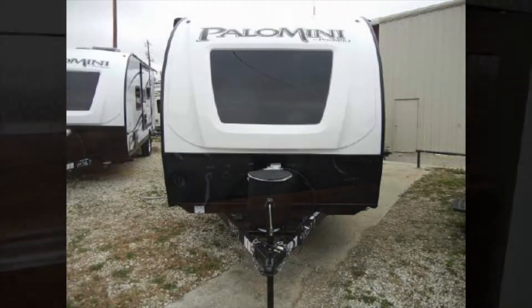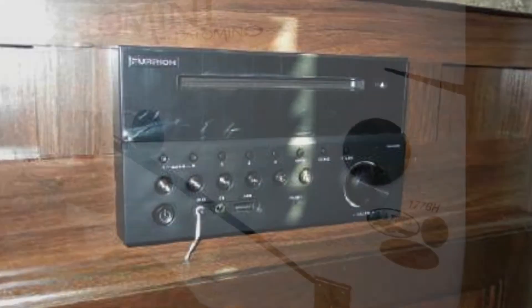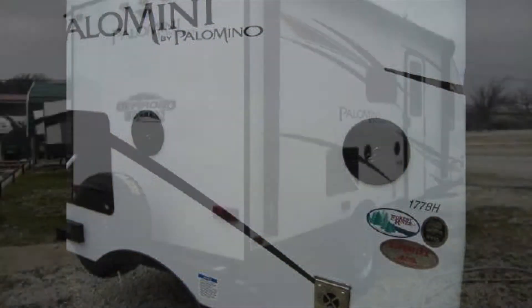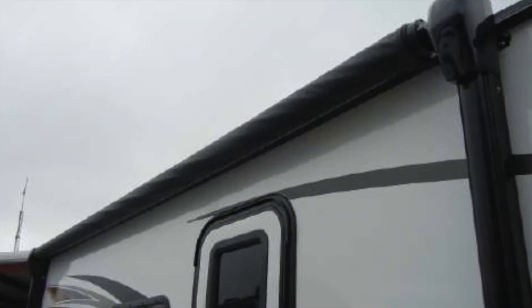Additional features include a 20-pound LP tank, an AM-FM CD DVD Bluetooth stereo with interior and exterior speakers, front and rear stabilizer jacks, and you can sit in the shade or light up your campsite with the LED-lit power awning.